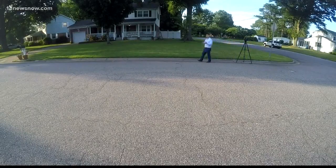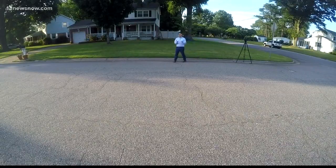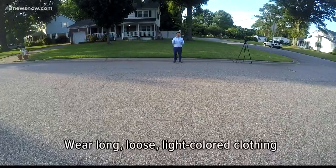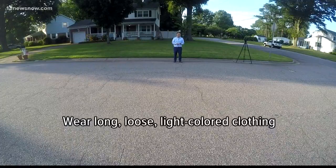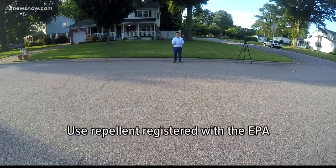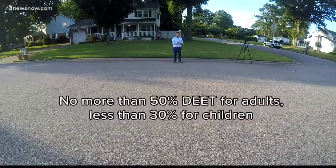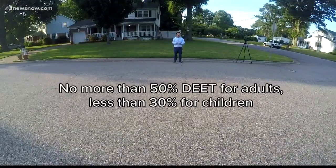City officials are telling people what they can do to keep themselves safe from mosquitoes and from the West Nile virus. When it comes to clothing, wear something that's long sleeve or light in color, and also use insect repellent. Adults should use something with 50% DEET or less; for children, 30% or less.